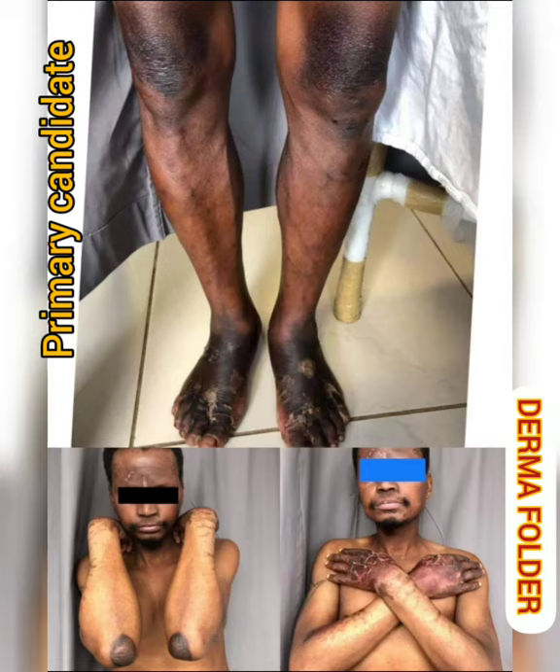Plaques over the hands are more erythematous, scaly, and dry with fissuring and cracks in between. The face shows hyperpigmentation over the whole face but sparing the middle part of the bilateral cheeks, with scaly, greenish-colored crusting over the bilateral alae of the nose. An erythematous plaque is present just below the nose.